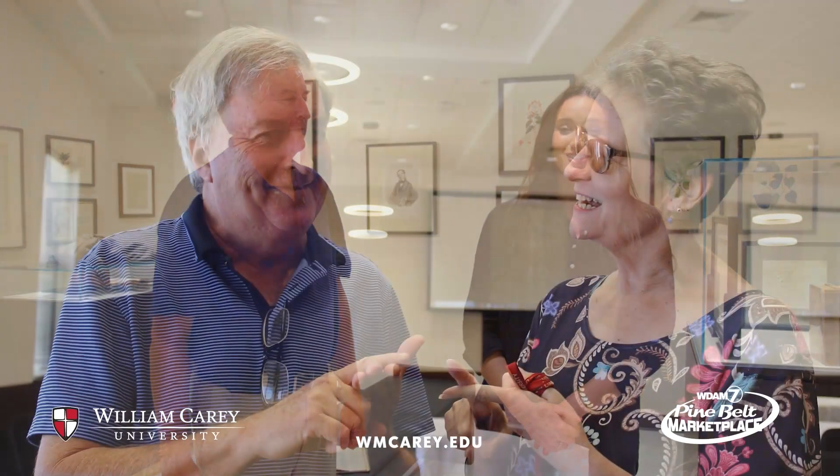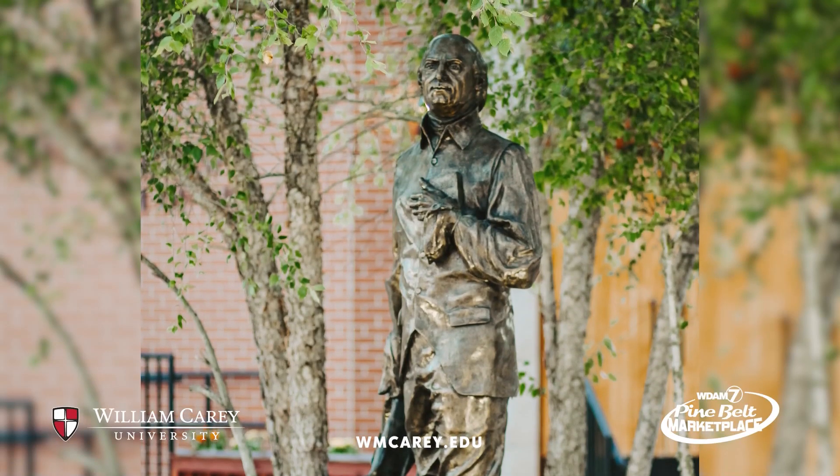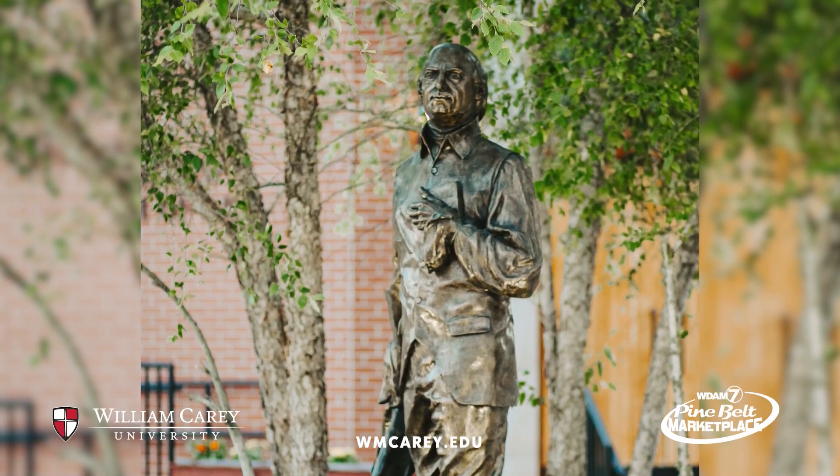Welcome to William Carey Wednesday. My name is Micaiah Vincent and I'm an admissions counselor here at William Carey University. Today I'm with Dr. Noonkester, the Dean of the Noonkester School of Arts and Letters. We are standing in the Carey Center, which is based on William Carey the man. He's our namesake, so I'm excited for him to tell us more about it today.